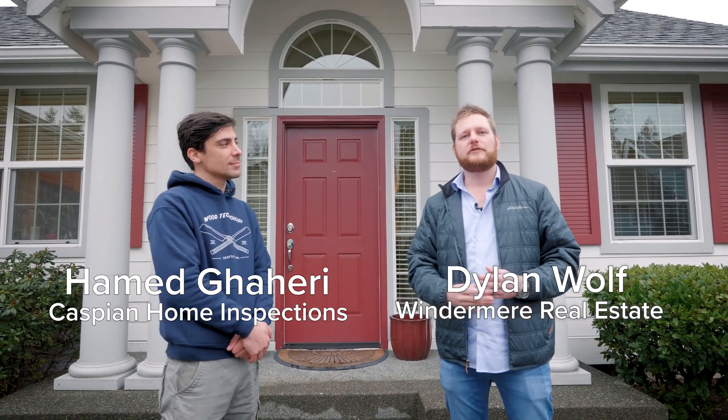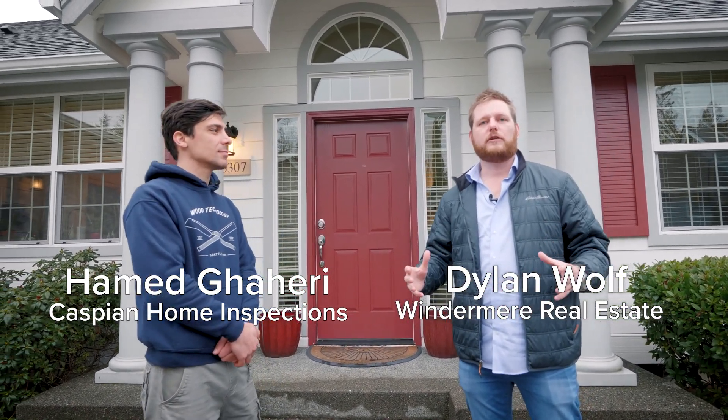Hi everyone, Dylan Wolfe here with Windermere Real Estate. Today I'm here with Hamet from Casium Home Inspections. As part of our home inspection series, he's going to do an inspection on the exterior of the house and talk about some key points that he addresses during one of those inspections.